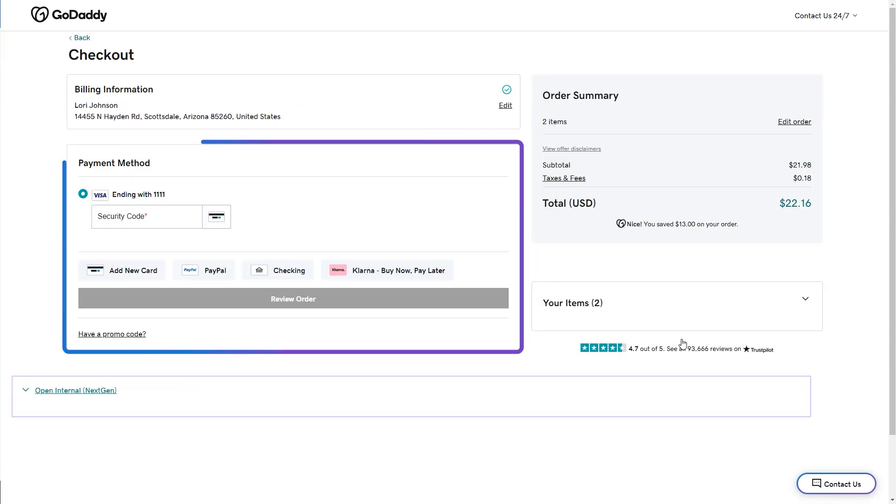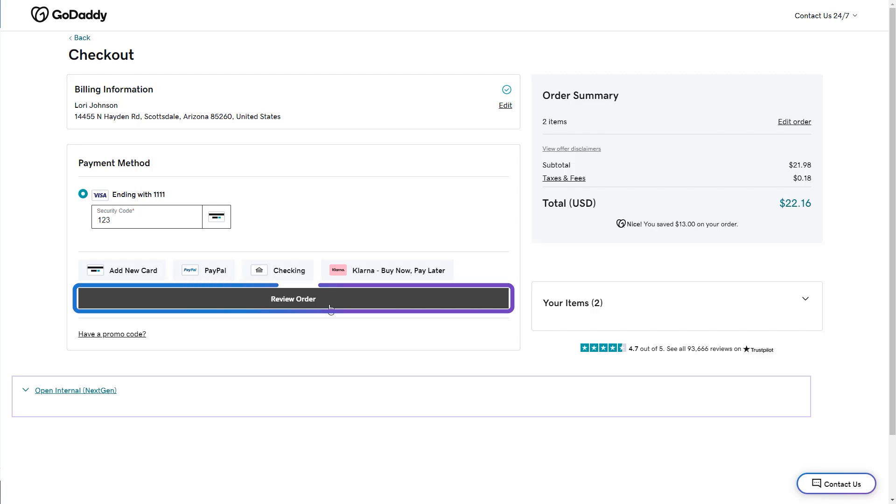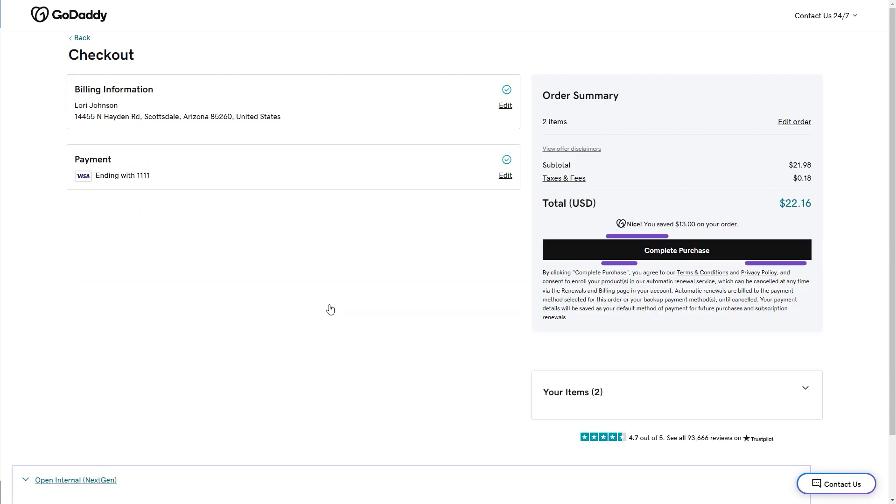On the checkout page, enter your credit card information. I have a card saved since I've made purchases with GoDaddy before, so I'll enter my security code and then select Review Order.